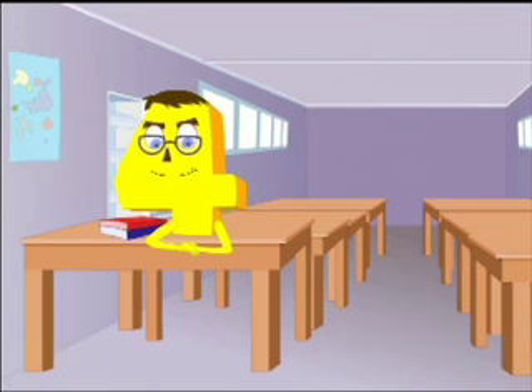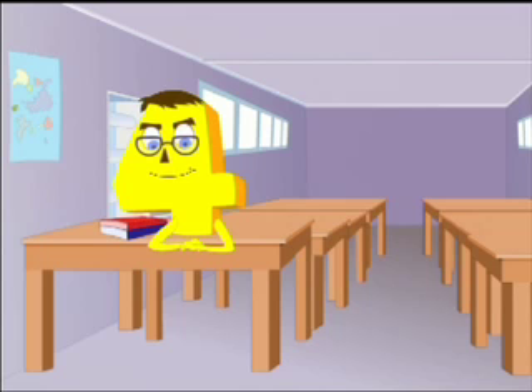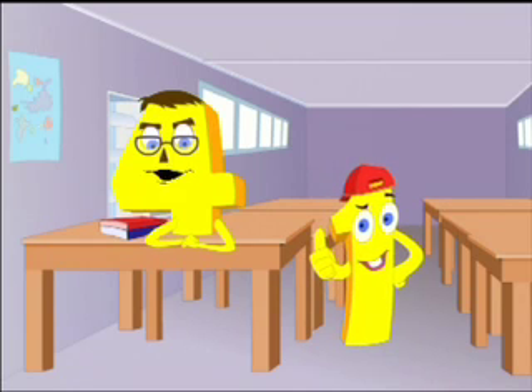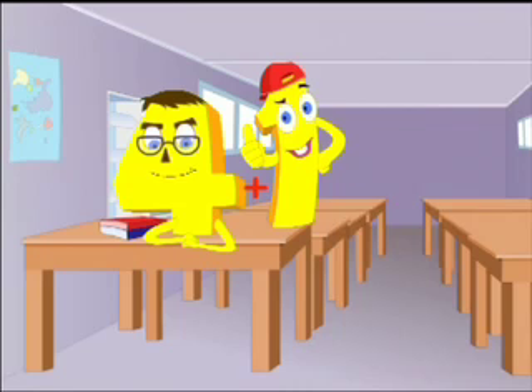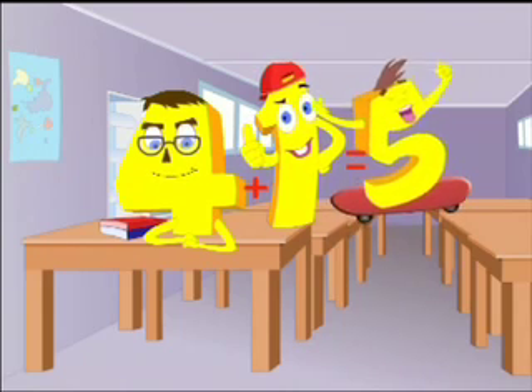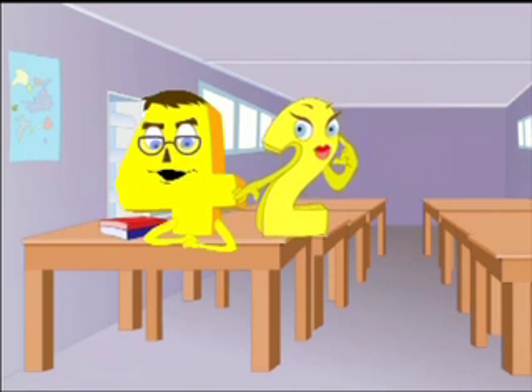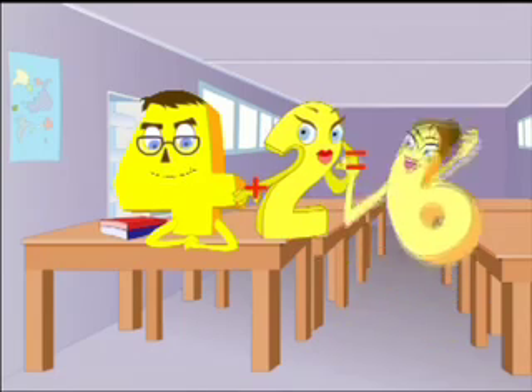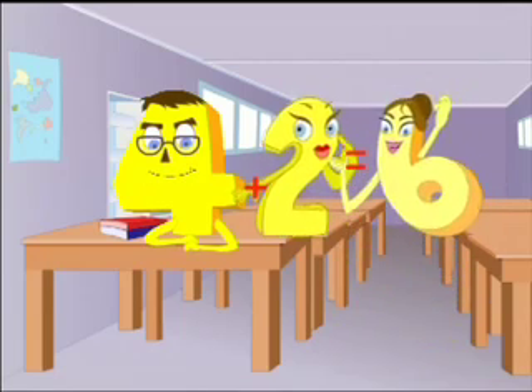Hello, everybody! I am number four. Show me a party, and I'll show you the door. But if you want the answer, I know more, because I am number four! See? Look there — it's number one. He just likes to run and run. He's running for his life — four plus one is five. Hello, number two! Did you ever find your shoe? By my calculations, it should be in the sticks — four plus two is six.